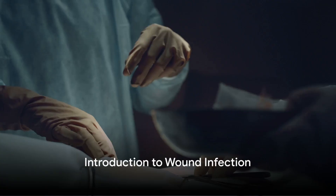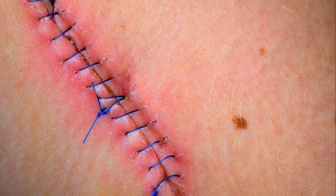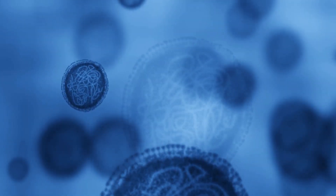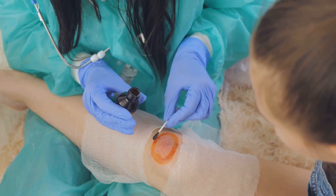Ever wondered how to determine if a wound is infected using NERDS and STONEE's? Wound infections are a common and serious health concern worldwide. They can delay healing, cause further complications, and sometimes even become life-threatening. That's why early detection and appropriate treatment are vital.